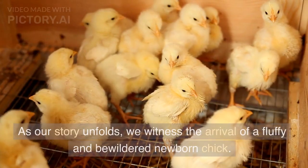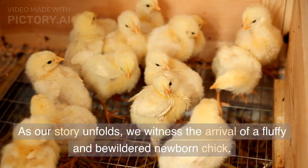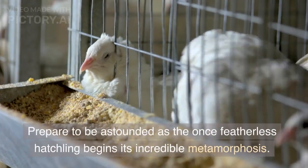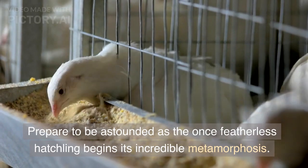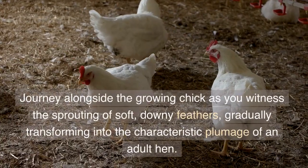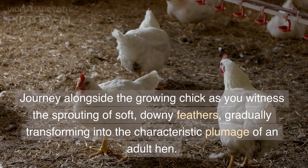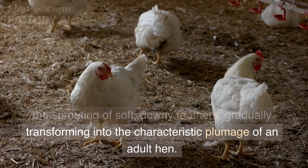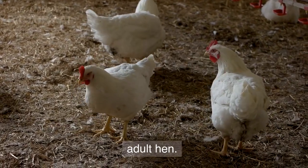Stage 4: The Newborn. As our story unfolds, we witness the arrival of a fluffy and bewildered newborn chick. Stage 5: Feather Transformation. Prepare to be astounded as the once featherless hatchling begins its incredible metamorphosis. Journey alongside the growing chick as you witness the sprouting of soft, downy feathers, gradually transforming into the characteristic plumage of an adult hen.